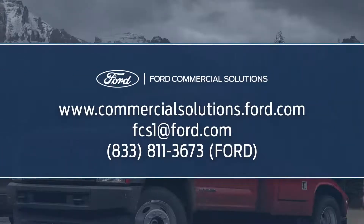Ford Telematics Drive is just one more smart fleet solution included with Ford Telematics. Visit CommercialSolutions.Ford.com — drop us a note or give us a call to learn more about Ford Telematics Drive and the full suite of fleet management tools offered by Ford Commercial Solutions.